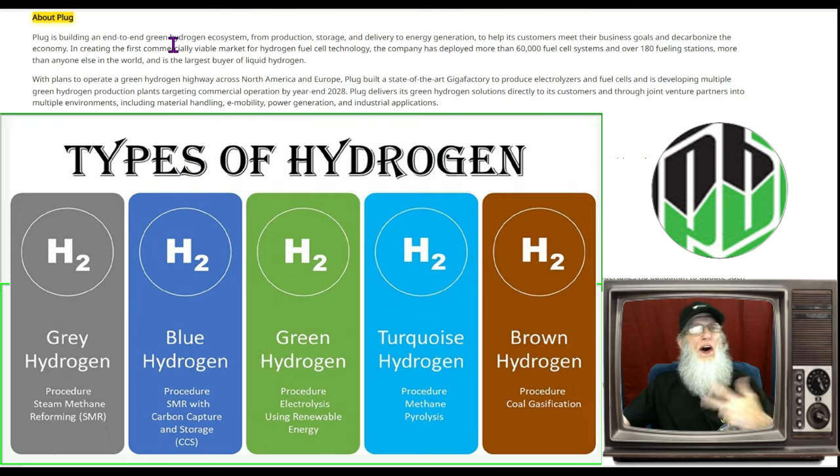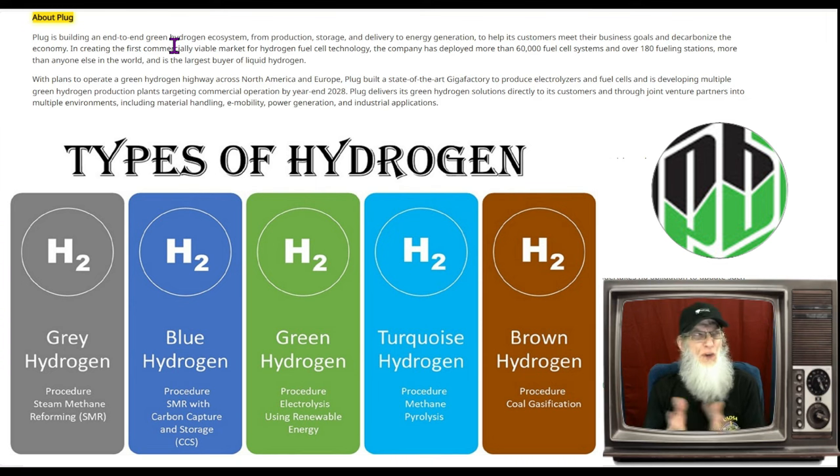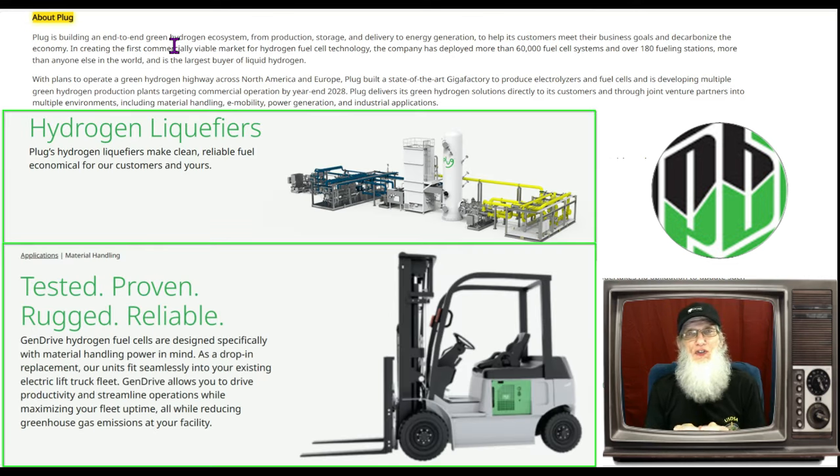You'll hear of blue, you'll hear of gray hydrogen. Those colors signify how much CO2 was created to produce the hydrogen. Using coal as an energy source produces a lot of CO2 — that's gray hydrogen. Using electricity produces less CO2 but still some — that's blue hydrogen. But if you're using solar power or hydropower, there are no CO2 emissions — that's green hydrogen, the best.